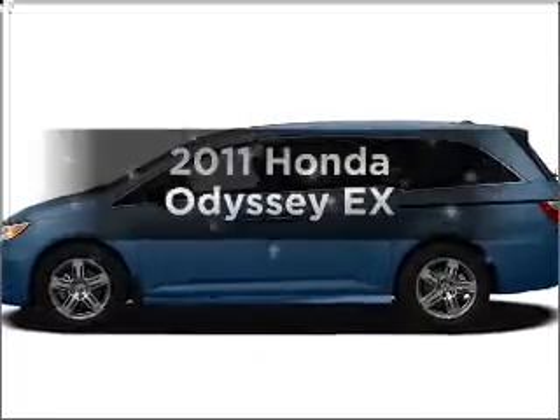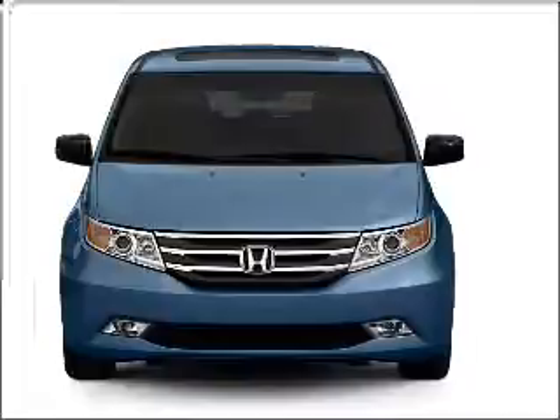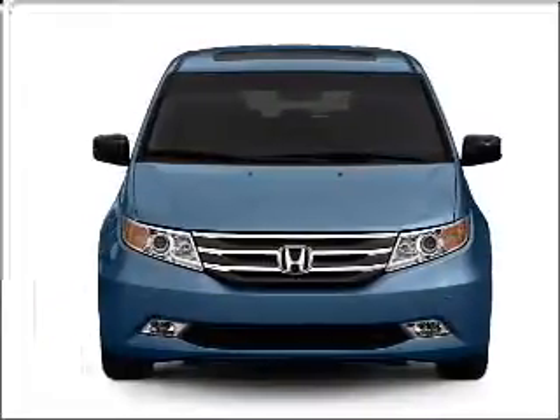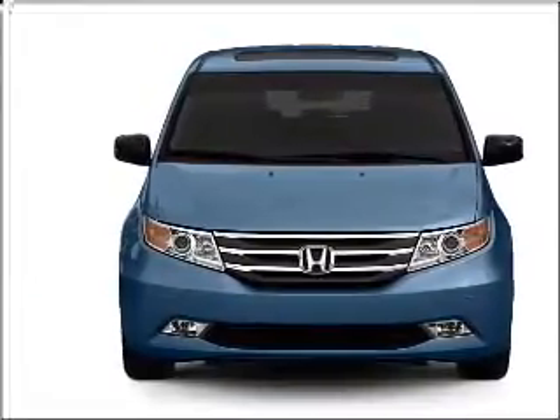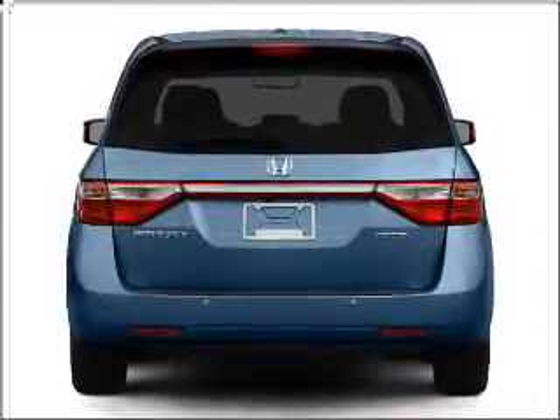Introducing the 2011 Honda Odyssey — everything you need under one roof with this great vehicle. With a reliable six-cylinder engine that responds smoothly to its five-speed automatic transmission, premium wheels lend a distinctive appearance.